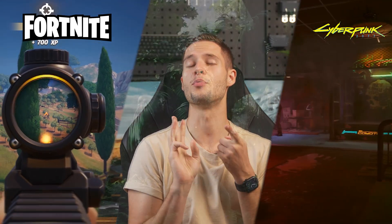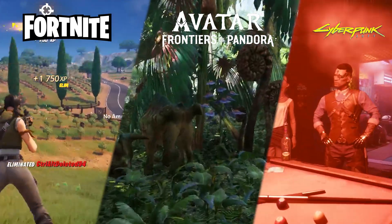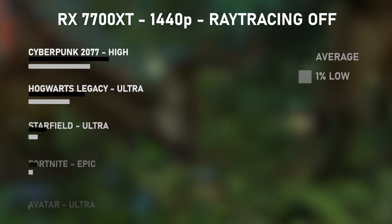But let's be honest, I wanted to test the numbers out myself. The 7700 XT tested in Fortnite, Cyberpunk, and the brand new Avatar game is really quite impressive. The numbers speak for themselves.